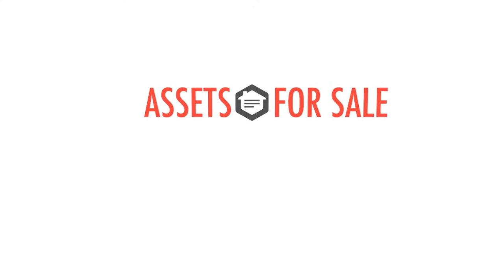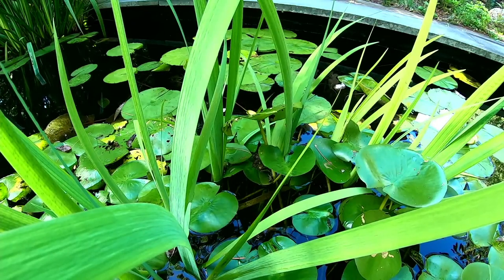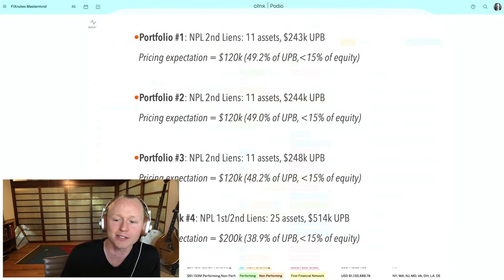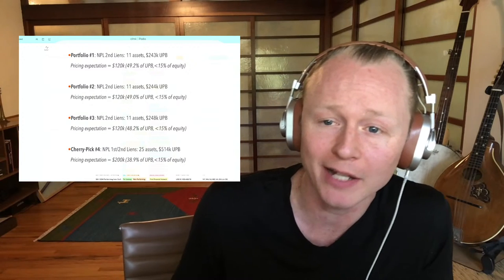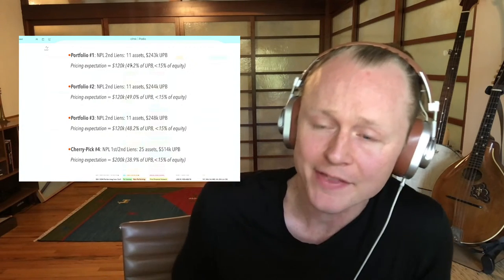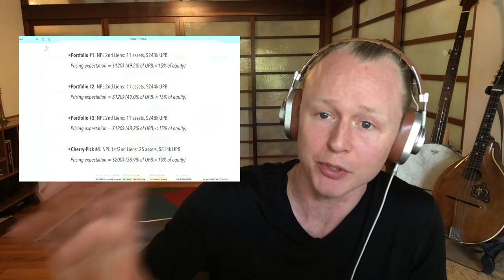Moving on to assets for sale — acquisitions at the top of the pipeline. We've recently listed four portfolios for Mortgage Note Mastermind members. The first portfolio is non-performing second liens: 11 assets, $243,000 unpaid principal balance, expecting to sell for just shy of 50 cents on the dollar — 49.2% of UPB. This is less than 15% of the equity protecting the investment, so $120,000 will secure you by substantially more in positive equity in these properties.